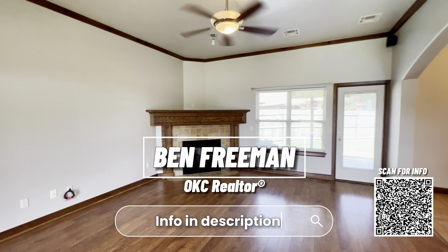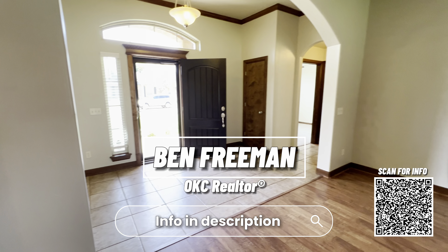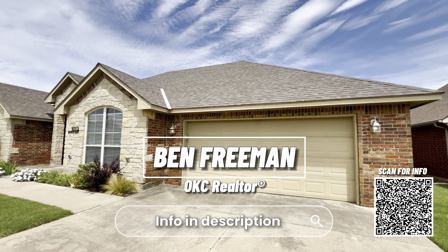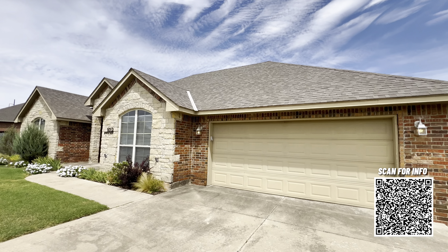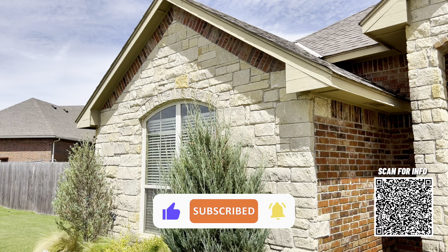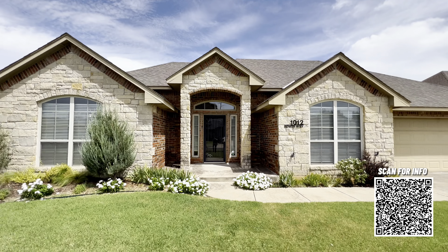If you're interested in taking a tour of this one in person, send me a text or an email or give me a call. All of my contact information is down in the description below. And if you want to see more videos like this, be sure to hit that subscribe button and tap that notification bell — that way you never miss an update on the Oklahoma City real estate market.